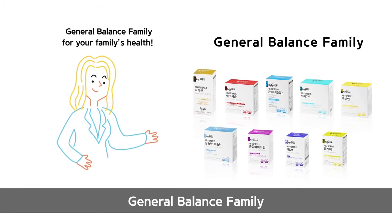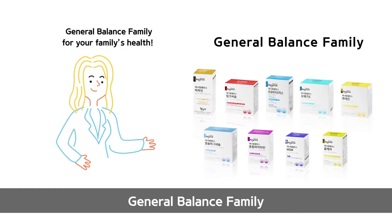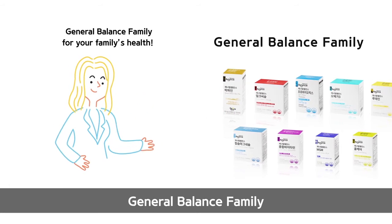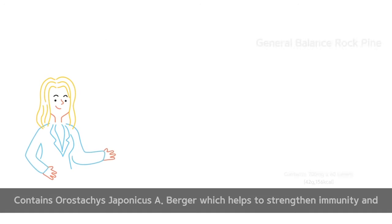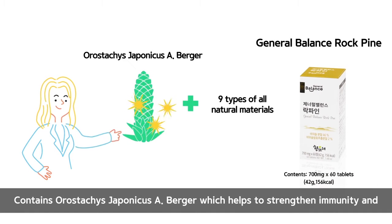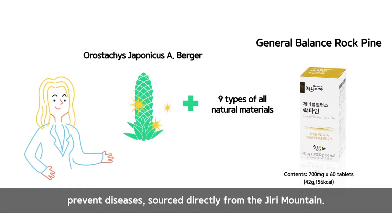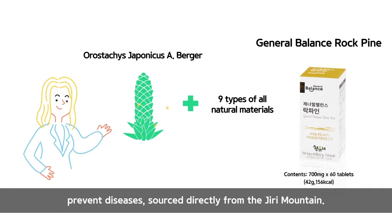General Balance Family is composed of various nutritional supplements to help support the health of the whole family. It contains Orestatus Chaponicus A and Berger, which helps to strengthen immunity and prevent diseases, sourced directly from the Chiri Mountain.